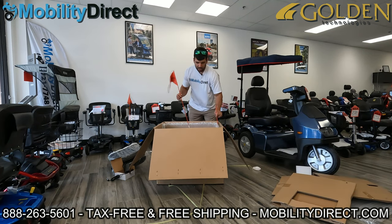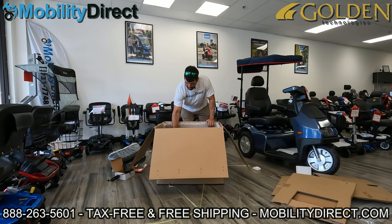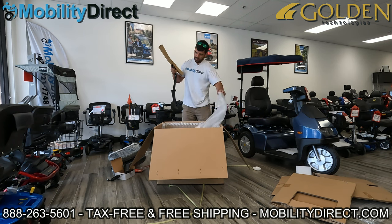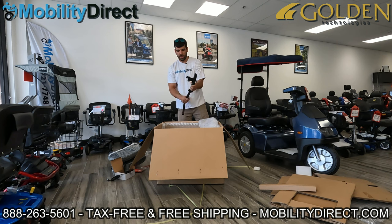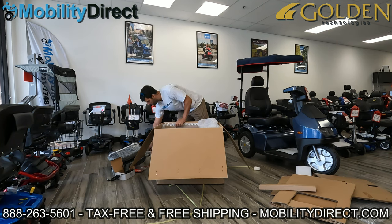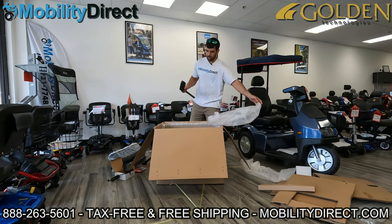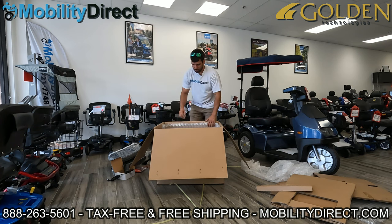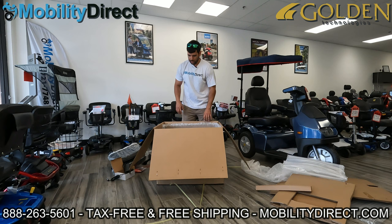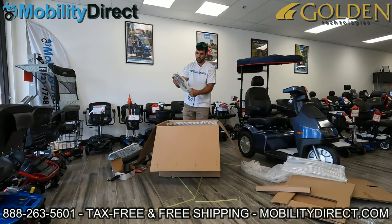Every Golden Technologies power wheelchair and scooter comes with the famous safety flag — complimentary. Here we have a flip-up armrest with the bracket for the joystick controller, which you can mount on the left or the right side. And here's the other armrest, which does not have the bracket for the joystick controller. At this point the product is pretty much entirely unboxed — and one more thing: here's the joystick controller.